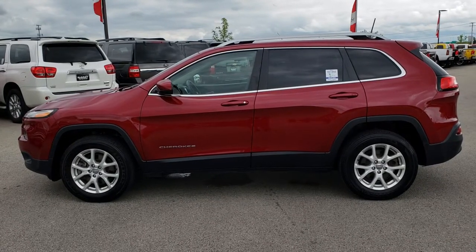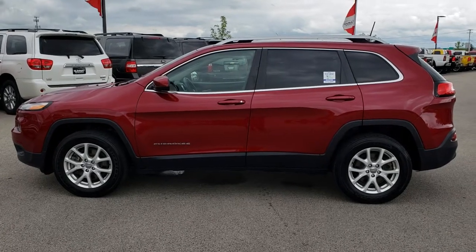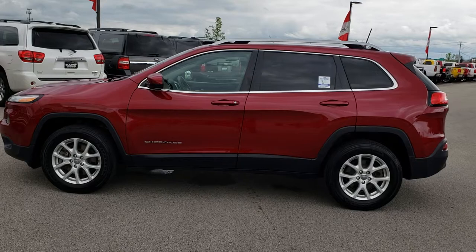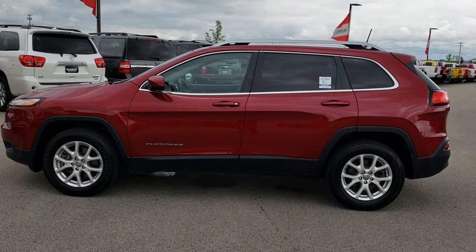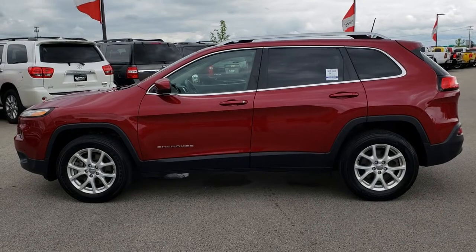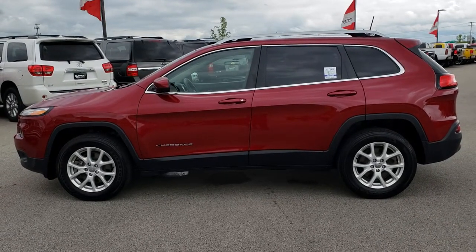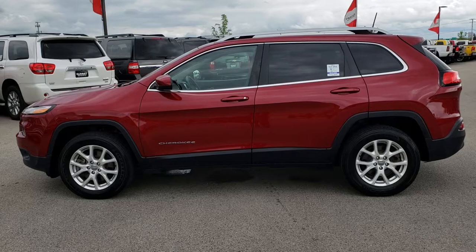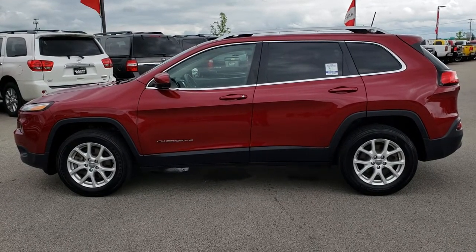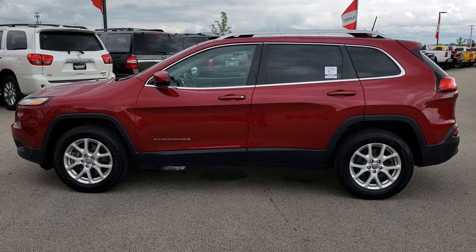If you'd like to check out more videos, you can go to youtube.com/summitauto. Remember to like, subscribe, and share on this video and all the videos you see there. In a second you'll see a link to subscribe to our YouTube channel on your left, a link to more Jeep and used inventory videos like this one on your right, and a link to this vehicle on our website on the bottom. We really look forward to helping with this super clean 2016 Jeep Cherokee Latitude. Thanks again.